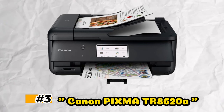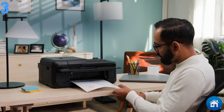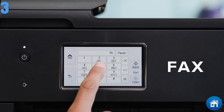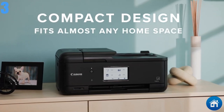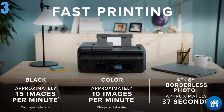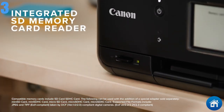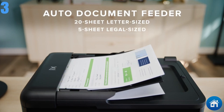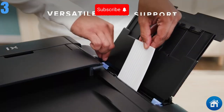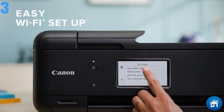Next, at number 3, we have the Canon PIXMA TR8620A. This multi-purpose all-in-one printer was designed with small offices and home offices in mind. Its large touchscreen and straightforward design make it incredibly user-friendly right out of the box, and its support for mobile printing makes it even more accessible. Upholding Canon's reputation, the PIXMA regularly produces color and black-and-white printouts of the highest caliber — images with vivid colors and precise textures, with sharp text. The Canon PIXMA TR8620A scores well in terms of speed, but it's not the best on our list.